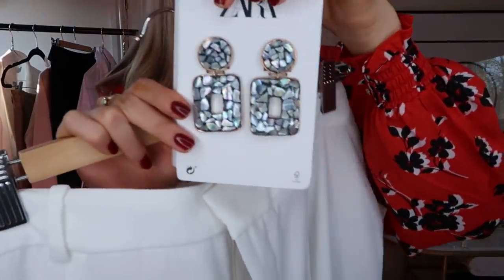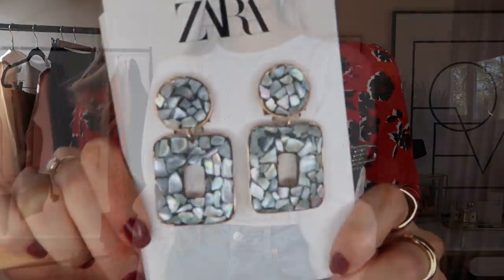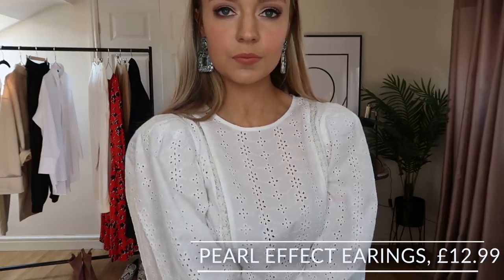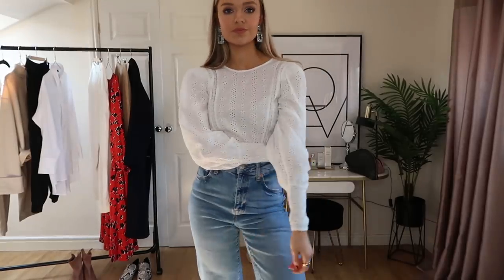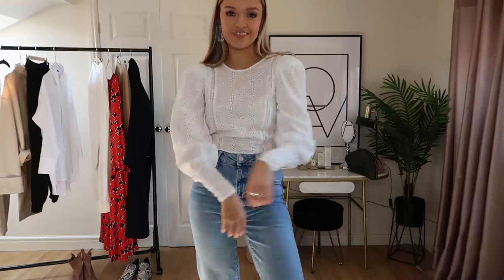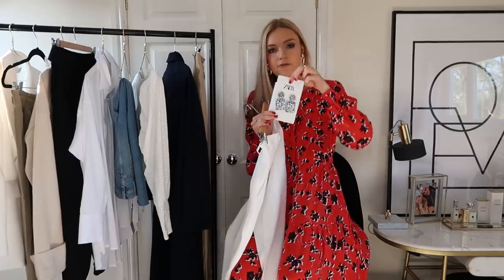Whilst I'm on the trousers, I'm going to show you these earrings, because I think they're going to look so nice together. These earrings are £12.99 — they're a bluey pearlescent shade with black and a gold rim around the outside. Because they've got black in them they'll go with anything black, and the pearly shades will also look great with the whites, the cream blazer, and the navy coat. It's something really unusual — I've got a lot of gold earrings, so this is slightly different but still very versatile.